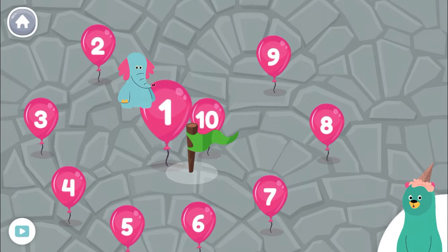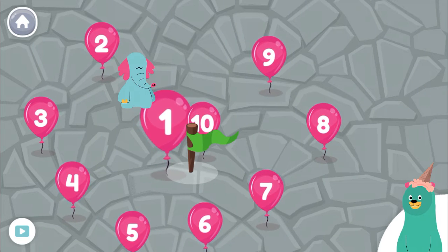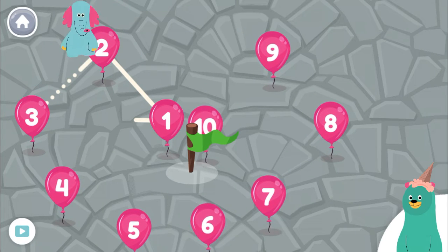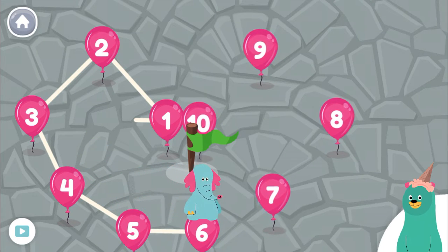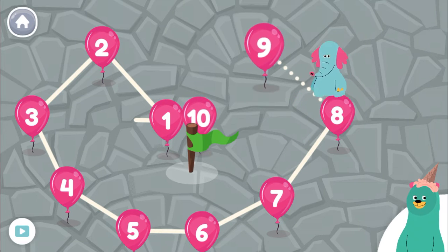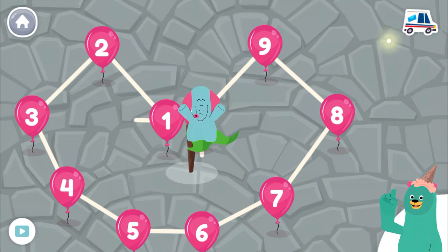Help Olo find his way through the numbers. Tap the numbers in order. 1, 2, 3, 4, 5, 6, 7, 8, 9, 10! That was so fun!